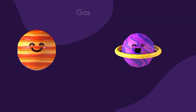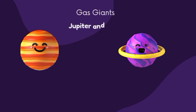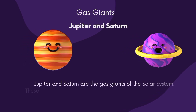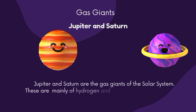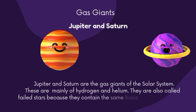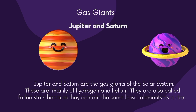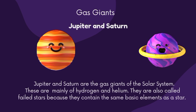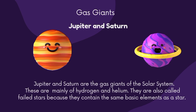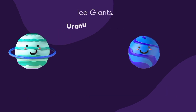These Jovian planets are further divided into two more groups. The first one is gas giants, like Jupiter and Saturn. Jupiter and Saturn are the gas giants of the solar system, mainly composed of hydrogen and helium. They are also called the failed stars because they contain the same basic elements as a star.